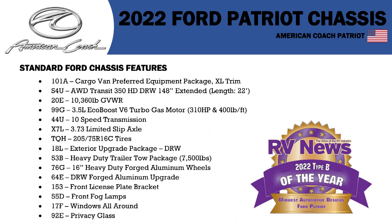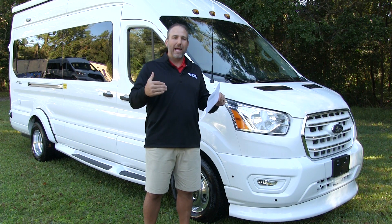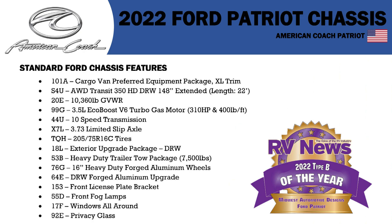All-wheel drive chassis, EcoBoost V6 turbo gas motor, 10-speed transmission. People ask: why a 10-speed transmission? Because it helps with your gas mileage and it also helps when you're driving — it shifts smoother because you're shifting through 10 speeds. It also has the trailer tow package — this thing can tow 7,500 pounds.